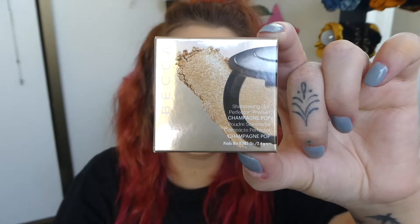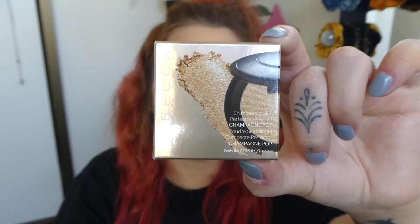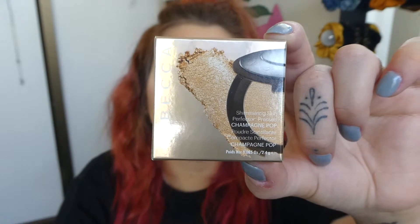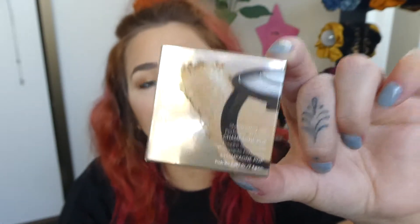So it says on the back: a creamy luminizing powder that veils skin in a soft pearlized glow with a lustrous velvet finish. Sweep across face or apply to targeted areas including cheekbones and bridge of nose. A lot of people have said it's really amazing and I just wanted to see what it's like.